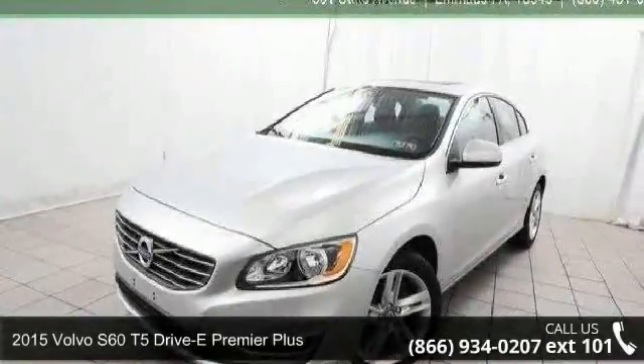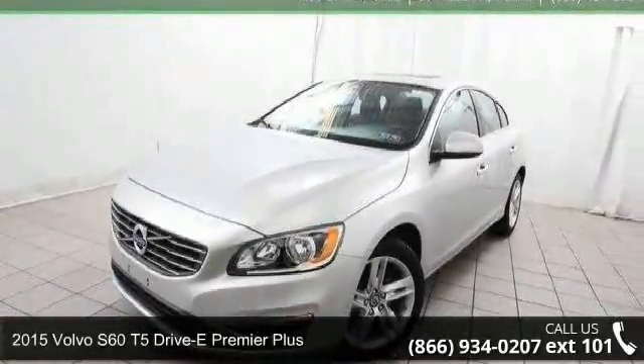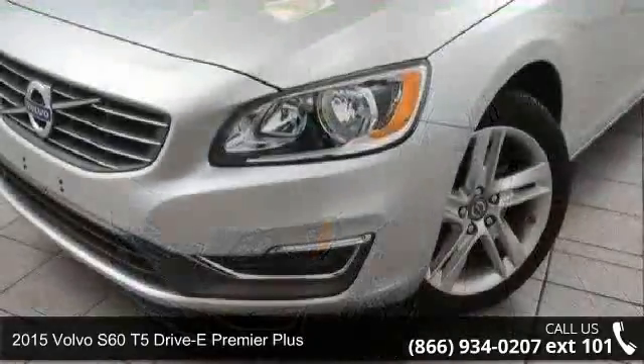Presenting the 2015 Volvo S60. If you are looking for a first-class ride, you have found it.